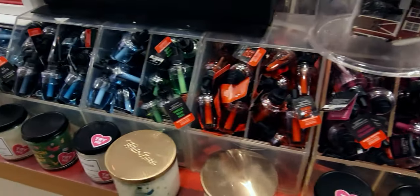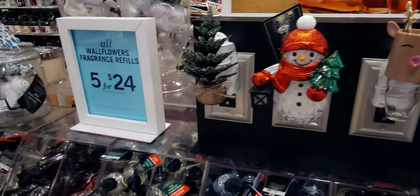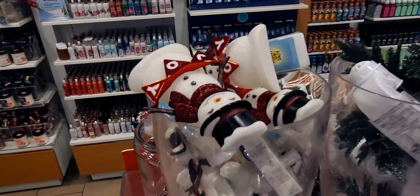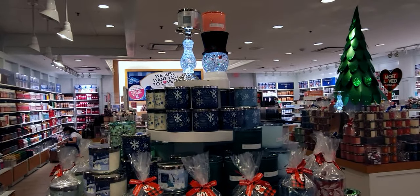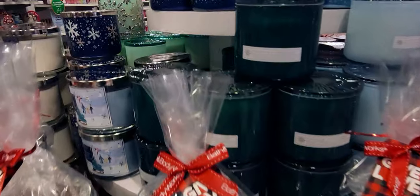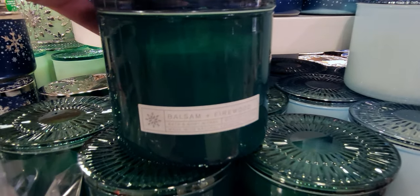There's some new body care I'll show you in a moment — there's so much. I love all the great Christmas items coming in. There's a snowman wallflower plug and a snowflake one too. There's another snowman candle holder right there. Now here are some new Christmas candles — Balsam and Firewood — and it's such a beautiful jar.